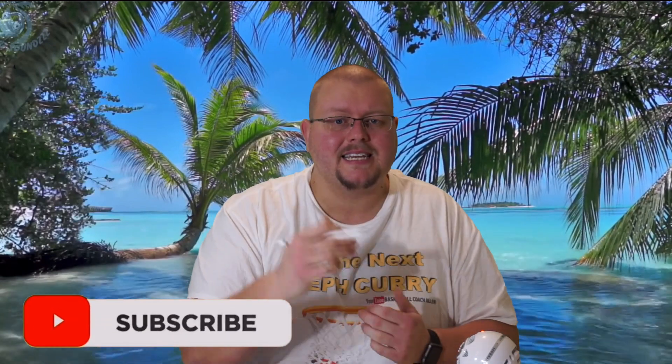I hope that this video has helped you. If it has, hit that like button and subscribe, and I'll see you guys again next time.